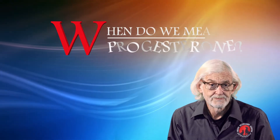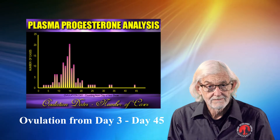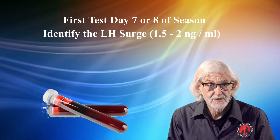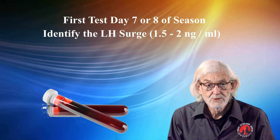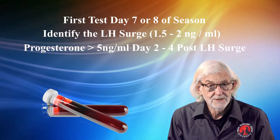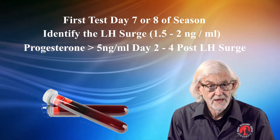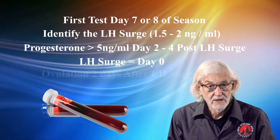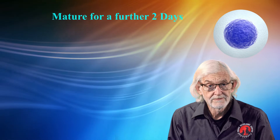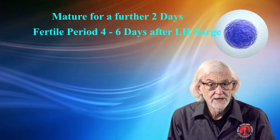So when do we measure progesterone? Ovulation days vary as shown in the graph from day 3 to day 45. Usually the first test is done on day 7 or 8 of season to try and identify the LH surge, at a progesterone level of 1.5 to 2 nanograms per mil. Progesterone levels usually rise to greater than 5 nanograms per mil by day 2 to 4 post LH surge. The LH surge is considered as day 0, and ovulation occurs 2 days after. The ova or eggs must mature for a further 2 days, making the fertile period on average 4 to 6 days after the LH surge.